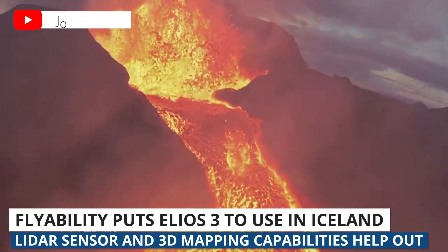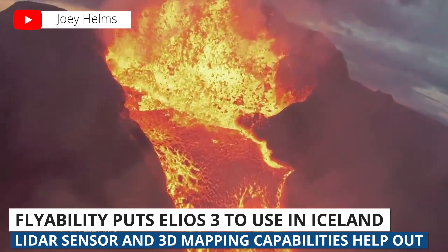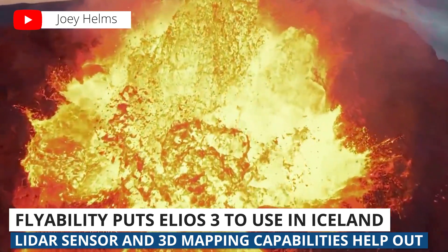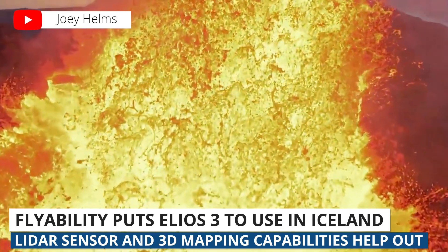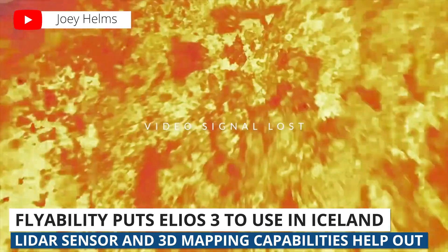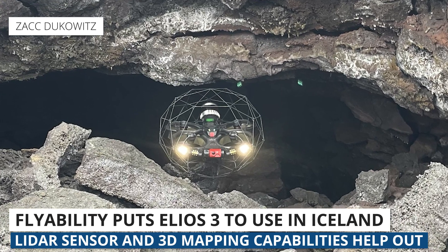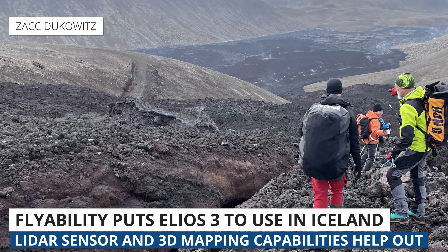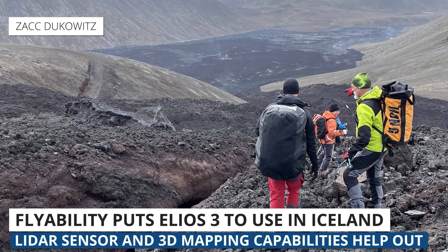The Fagradalsfjall volcano may sound familiar — it erupted toward the end of last year for a whopping six months. Many drone pilots flew pretty epic missions to get footage as it erupted. Some even sacrificed their drones to get the footage they wanted. Our long-time drone industry friend and contributing writer here at UAV Coach, Zak Dukowitz, was on this trip to Iceland and sent us these great photos of the adventure.